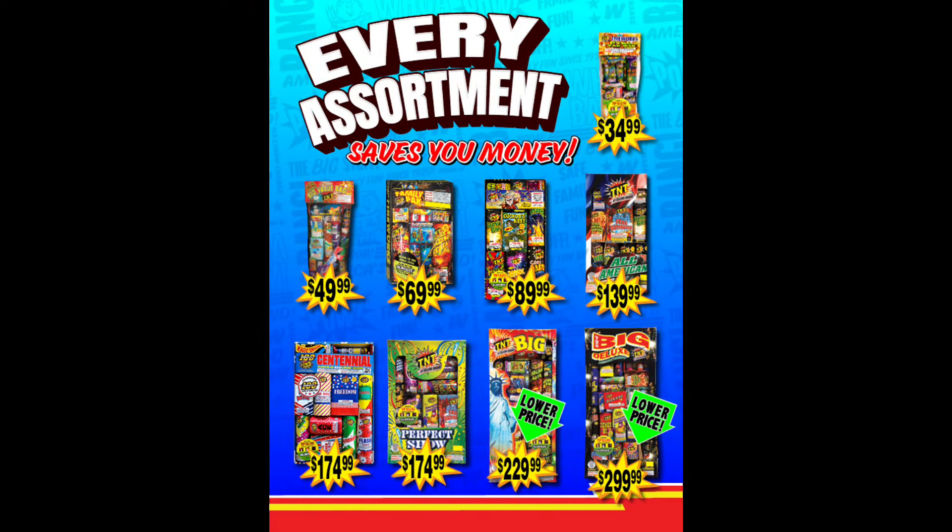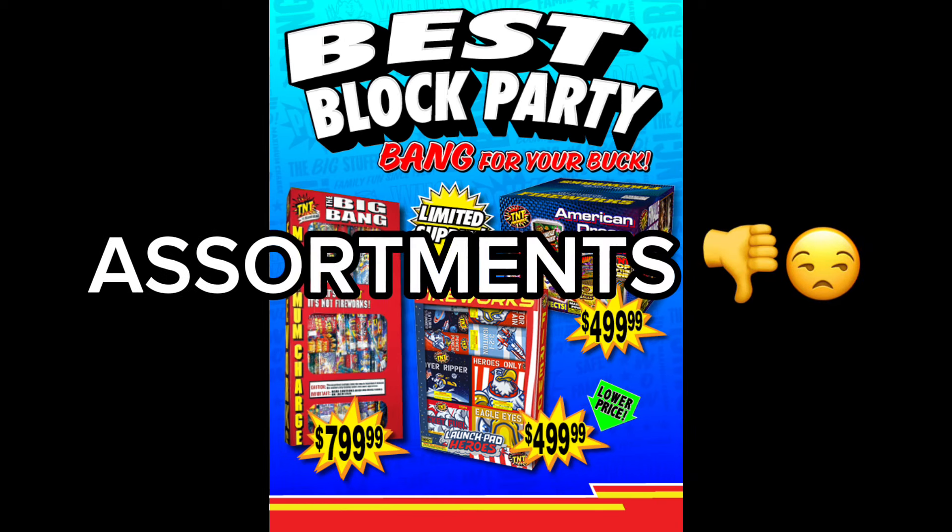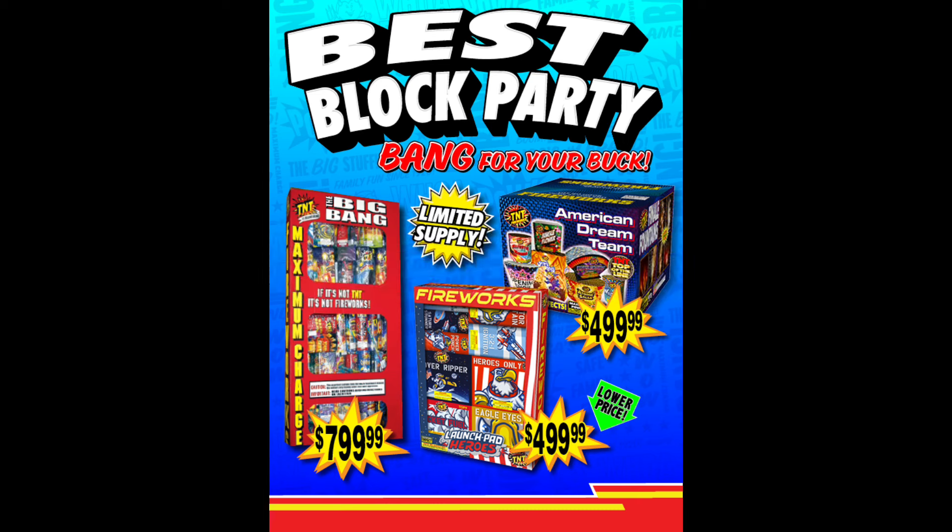We'll move on to the assortments, which if you aren't aware, are a complete rip-off. They are way overpriced, and my suspicion is that TNT fills them with cheap, watered-down fireworks to increase their profit margins. So what I'd recommend is to completely avoid assortments and buy individual fireworks instead to put together your show.